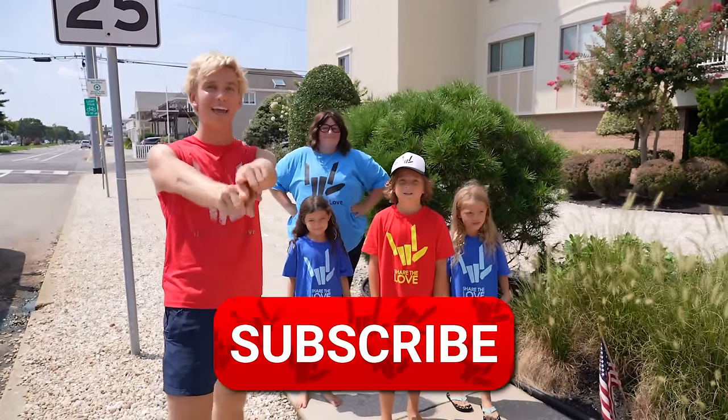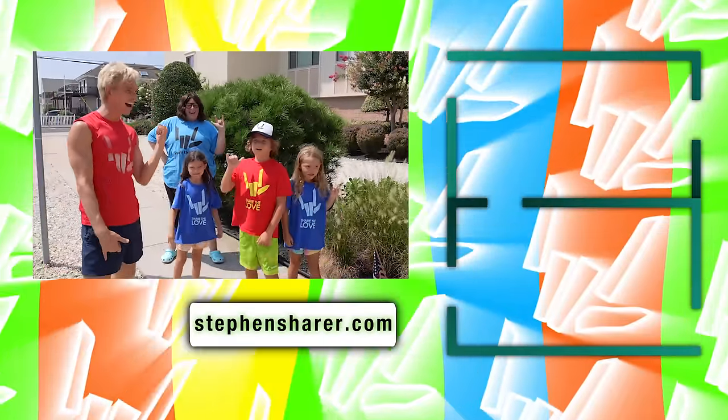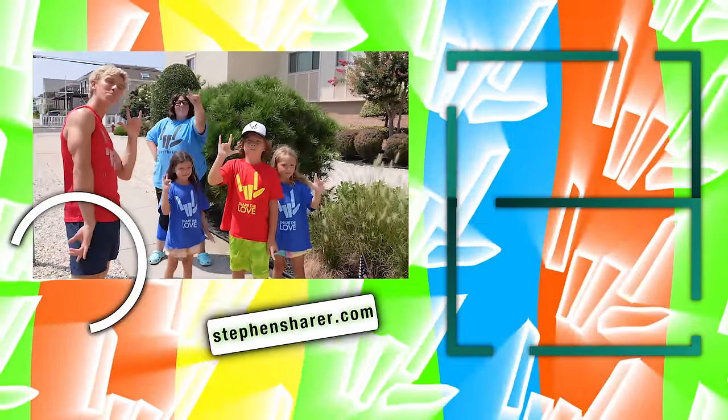If you haven't already, make sure you hit that subscribe button. And until next time, you know what to do — stay awesome and Share the Love. Peace!